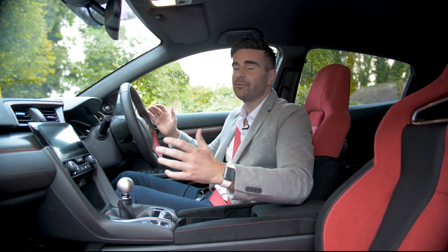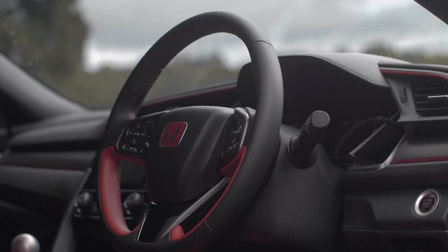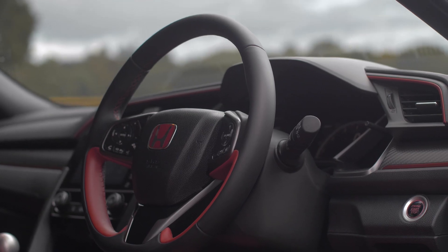I'm inside the Honda Civic Type R and as you can see you've got all this red detailing. The steering wheel's nice, I like the red panel detailing — it just gives it that racing feel. Have a little look around the interior because I kind of like it.